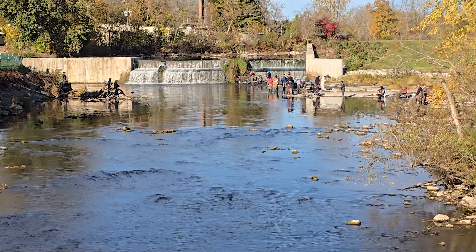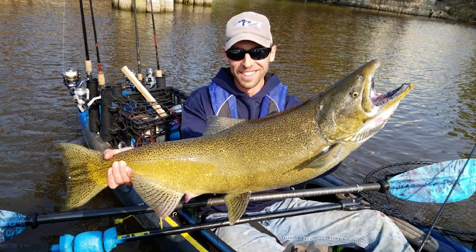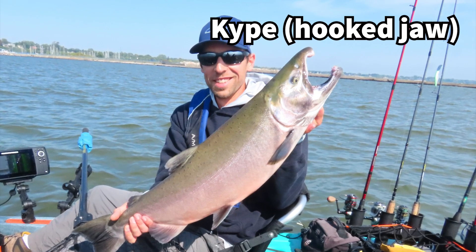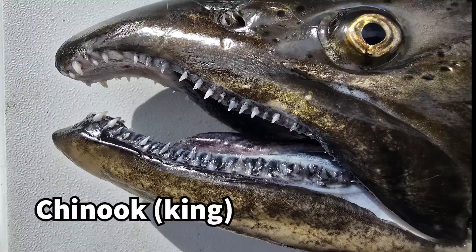Before the fish get into the rivers, they tend to be very silvery, but chinooks will turn more brown and cohos will turn pinkish as they begin their spawning runs. Both species can develop a strongly hooked jaw called a kype. Inside their mouths, chinooks have black gums, while the gums on a coho are white to light gray.